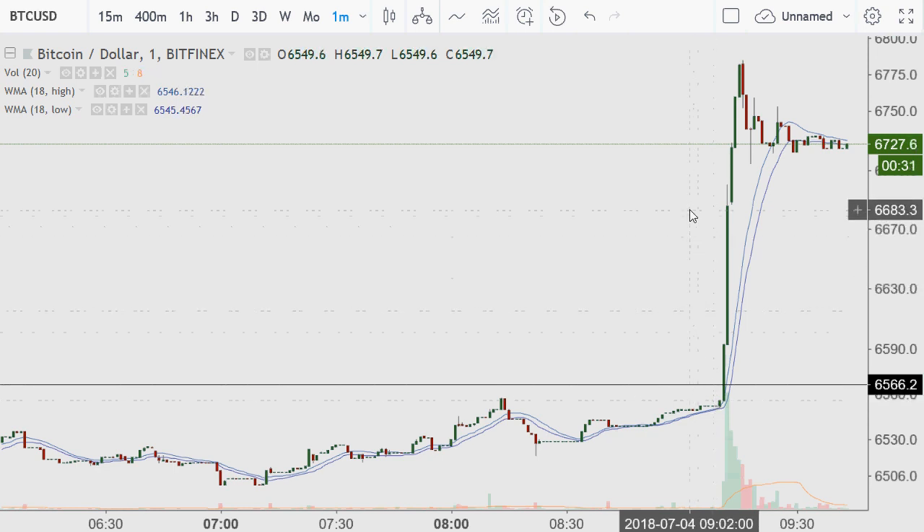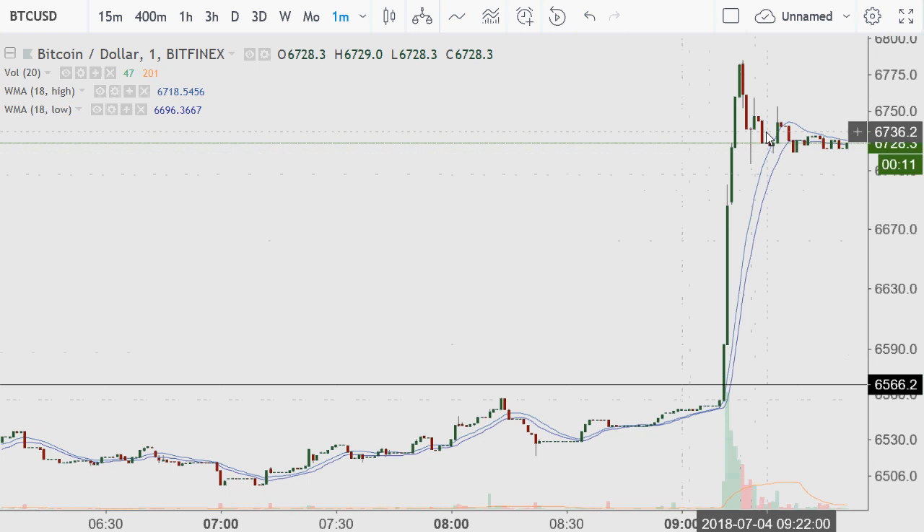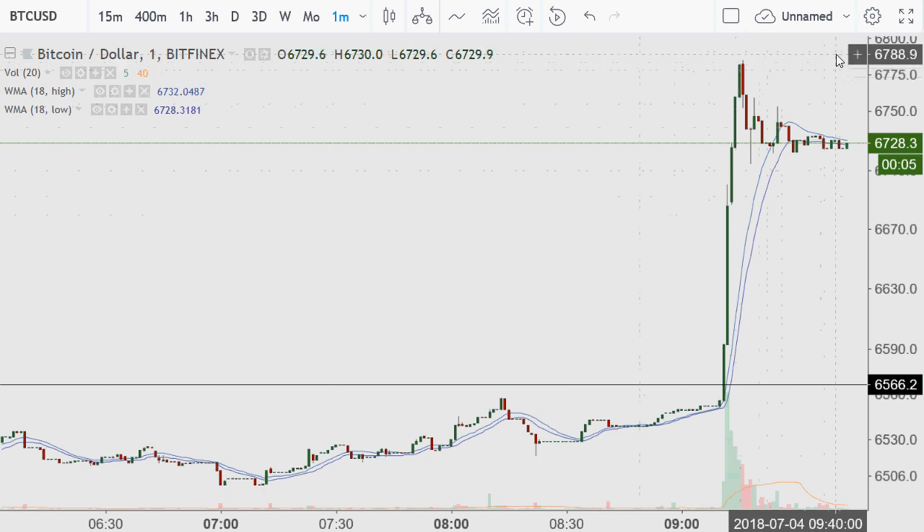It goes from 65 to like 67, about 67.85 — roughly 4% in like five minutes. Okay, how about that. And oftentimes we see these big moves and, you know what, we're going to find it'll go sideways for a long time. But where did this come from?